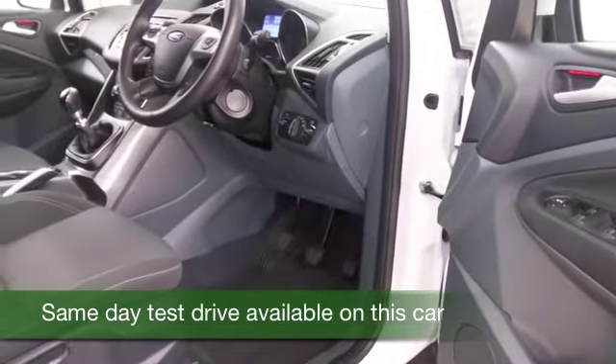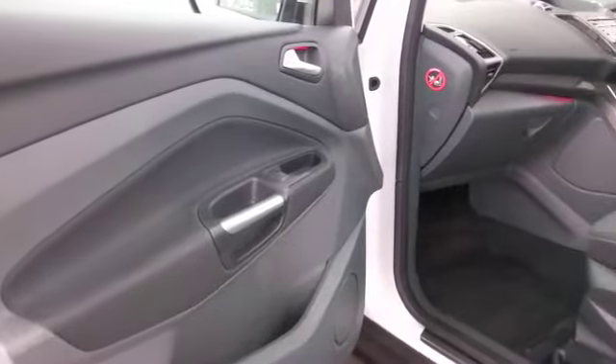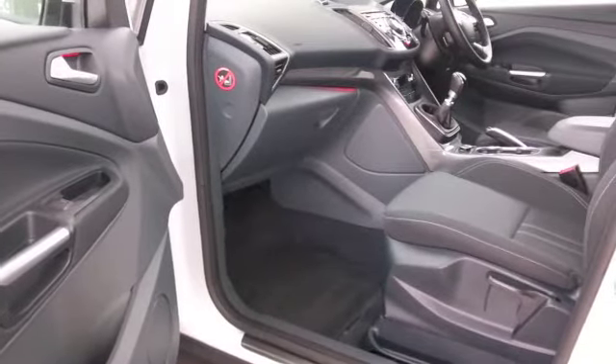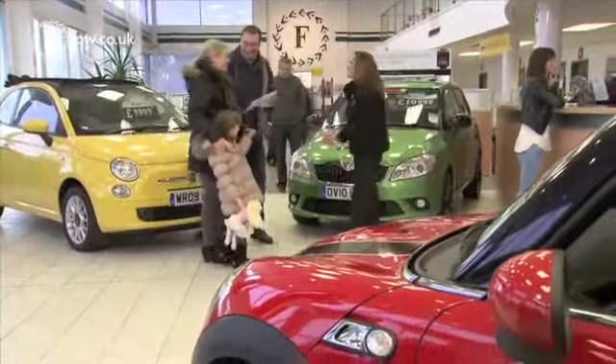Here we have one which I do think ticks all the right boxes. Open the doors and you have a very accessible cabin, plenty of head and leg room — great if you're tall or if your passengers are — and a decent amount of boot space as well. A very practical, family-friendly motor.